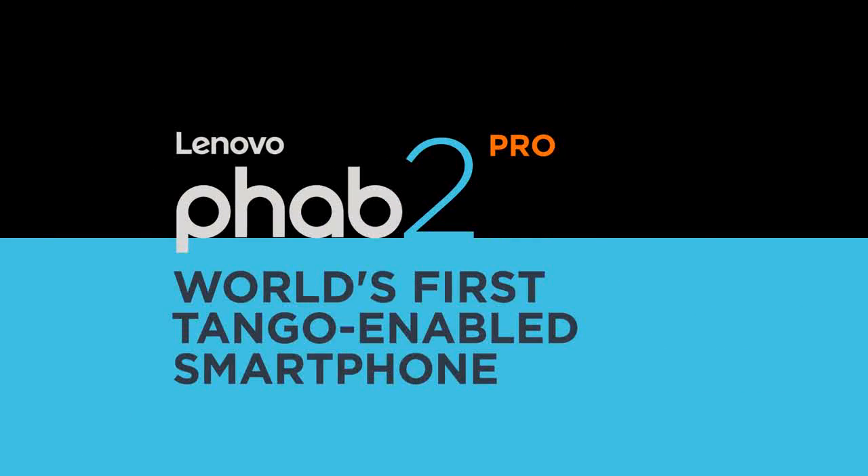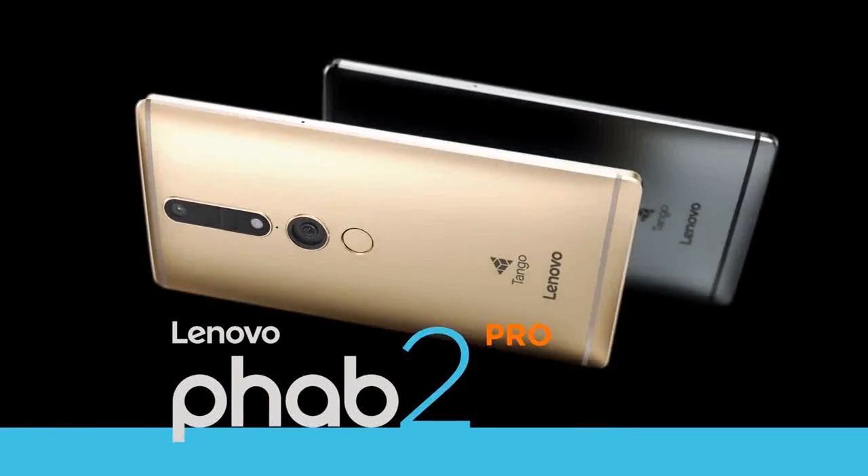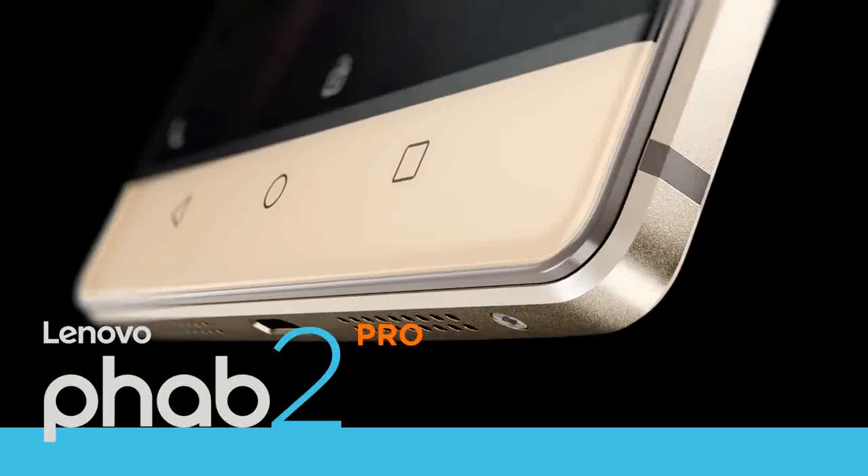Lenovo has launched the much-anticipated PAP2 Pro, the world's first Tango-enabled smartphone to enable augmented reality experiences.